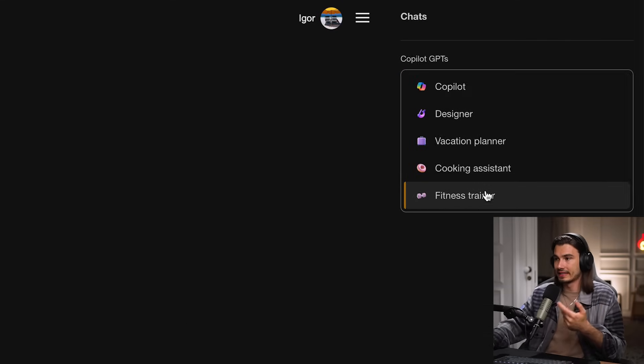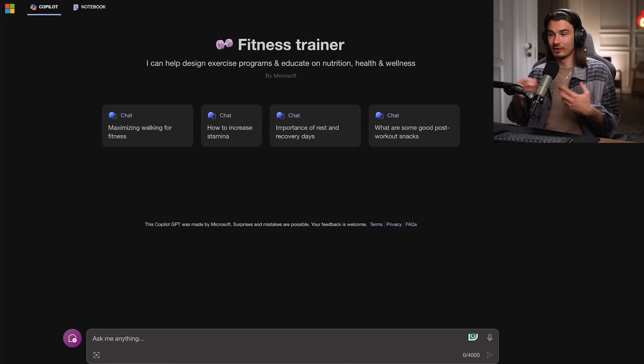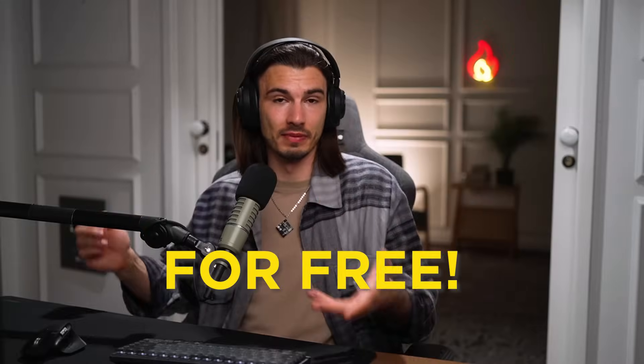You can go for one of these use cases, like a fitness trainer for example, and then you have prompt recommendations and it takes on the persona of a fitness trainer. It's really nice to see these different things integrated that we've seen in other apps. And this is all free, but now let's move on.